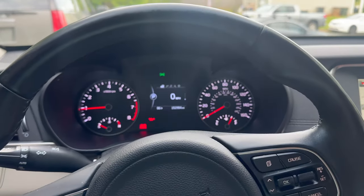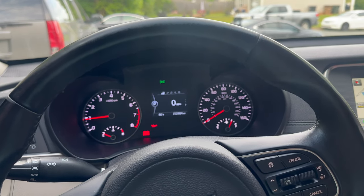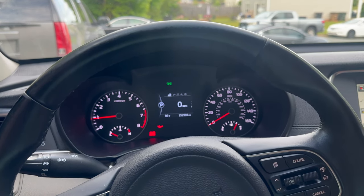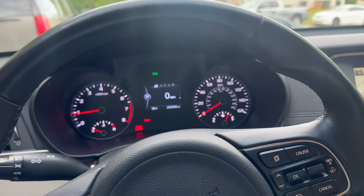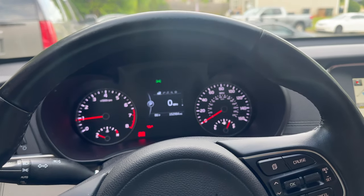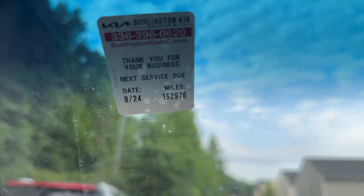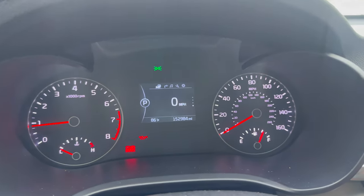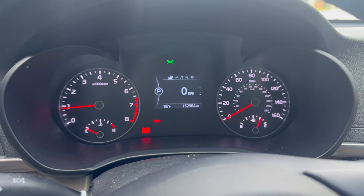Kia is well aware of this oil consumption issue, but they will not do anything until the car has an audible knock. If the motor is not rod knocking, they will not replace it — no good-faith replacements. The motor has to have an audible rod knock. The car has 152,984 miles on it. The oil change was due at 152,976, so it's about 8 miles over, but either way it should not be using 3 to 4 quarts of oil in 5,000 miles.